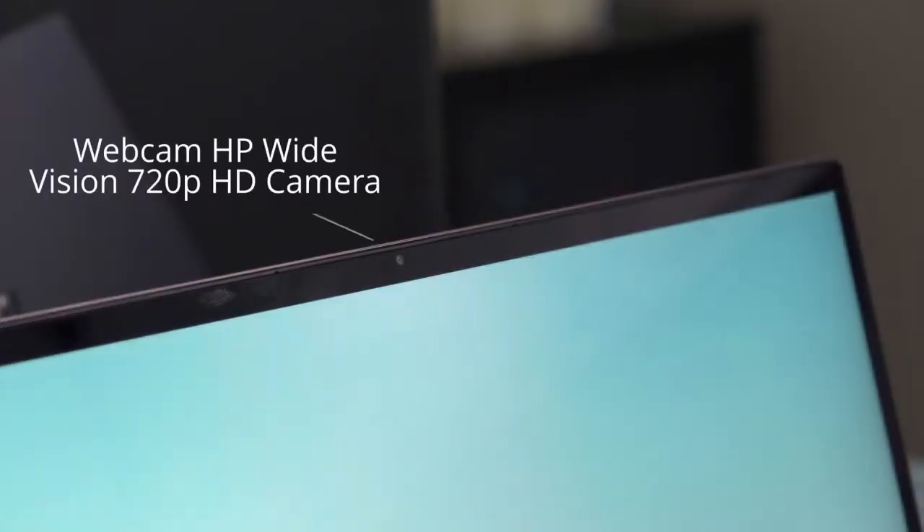The webcam is an HP Wide Vision 720p HD camera with a camera shutter and integrated dual array digital microphones.